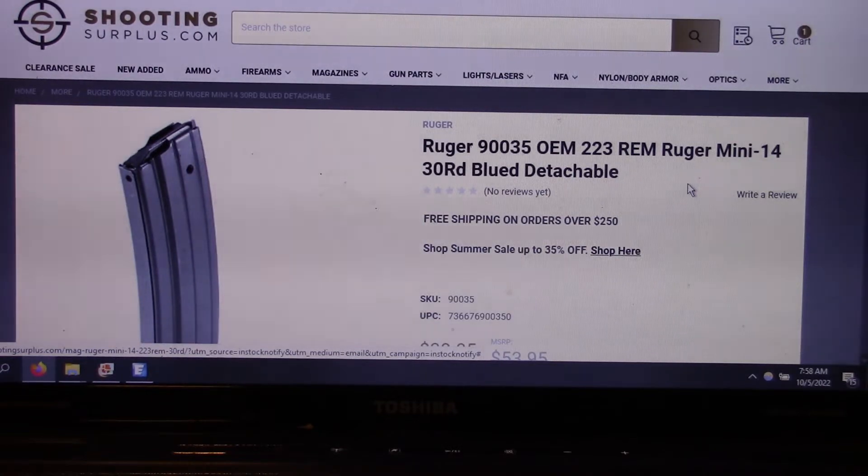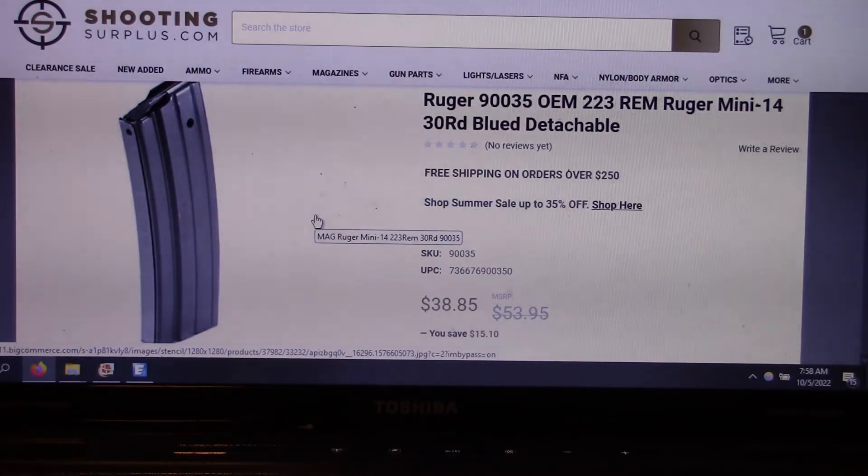For those of you with Ruger Mini 14s — I have two of them here in the house — they have the 30-round blued magazines in stock at shootingsurplus.com. I looked all around a few months ago and nobody has them in stock, and they're all up there in price as well. Even this one here comes in a wee bit less than other companies out there.